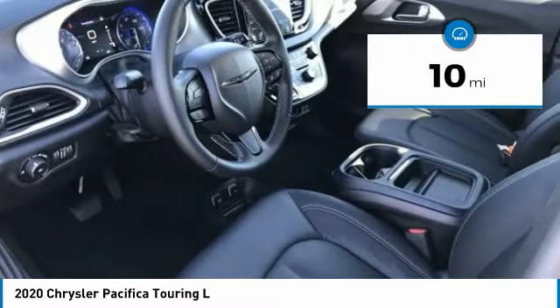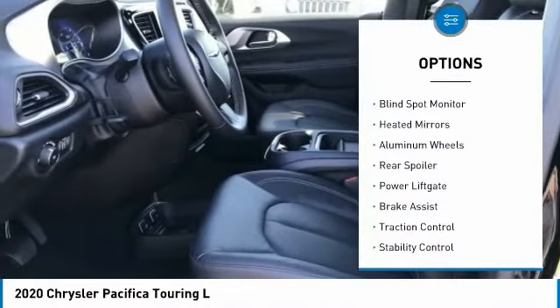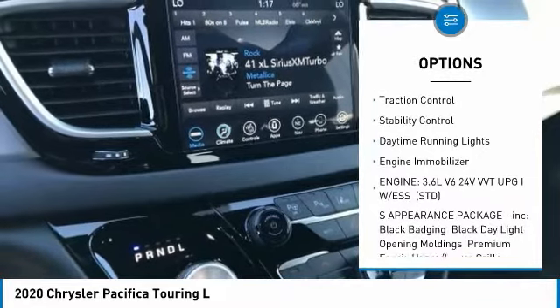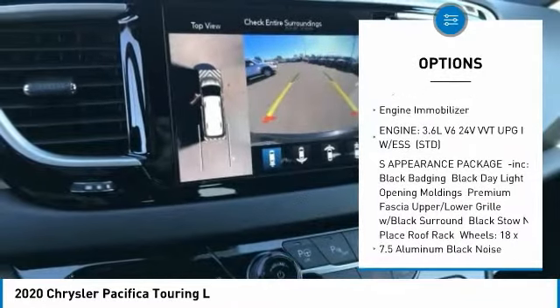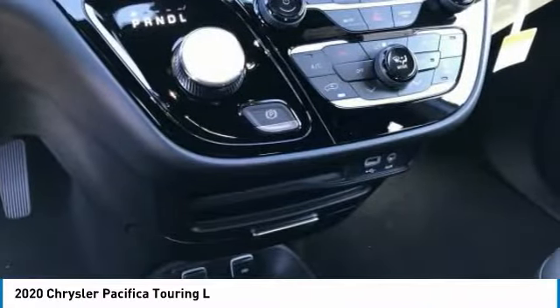This vehicle has less than 100 miles. Here are some of this vehicle's great options: blind spot monitor, heated mirrors, aluminum wheels, rear spoiler, power liftgate, brake assist, traction control, stability control, daytime running lights, engine immobilizer.